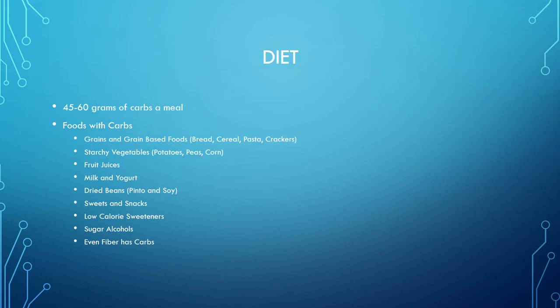For diet, 45 to 60 grams of carbohydrates per meal is the goal. Foods with carbs include grains and grain-based foods like bread, cereal, pasta, and crackers; starchy vegetables like potatoes, peas, and corn; fruit juices, milk, yogurt, dried beans, sweet snacks, sugar alcohols, and even fiber. You have to teach patients to read labels on food boxes, because some things you'd think are low in carbs actually have a lot. It's a balancing act, but you do the best you can to teach them.